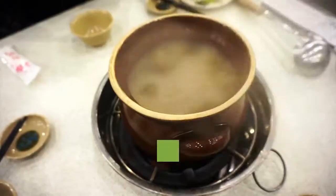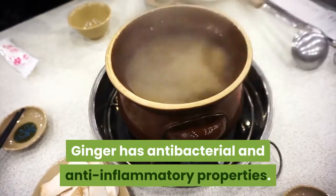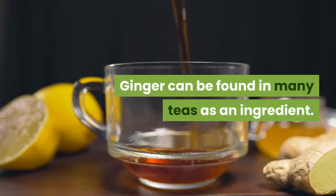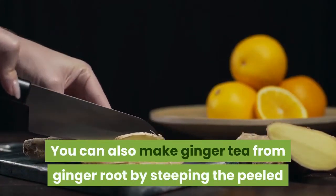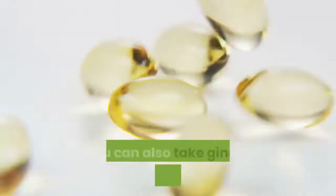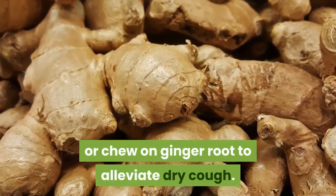Number 3: Ginger. Ginger has antibacterial and anti-inflammatory properties. It has also been shown to boost the immune system and relieve pain and discomfort. Ginger can be found in many teas as an ingredient. You can also make ginger tea from ginger root by steeping the peeled or cut root in warm water. Adding honey may make it even more beneficial for dry cough. You can also take ginger in capsule form, or chew on ginger root to alleviate dry cough.